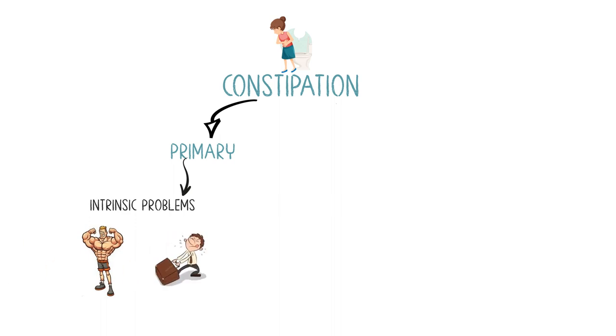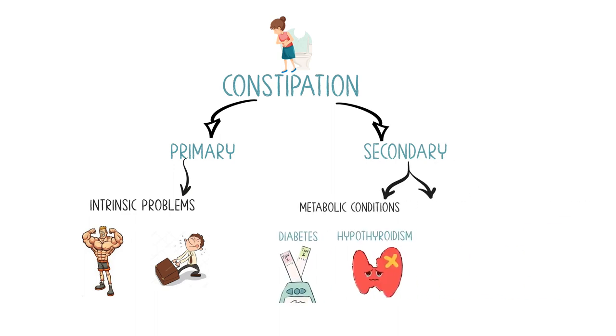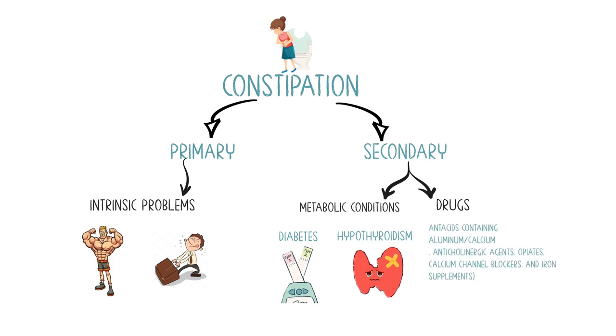Or secondary causes related to metabolic conditions like diabetes or hypothyroidism, or some medications like antacids containing aluminum or calcium, anticholinergic agents, opiates, calcium channel blockers, and iron supplements, or conditions like pregnancy or GI disorders.